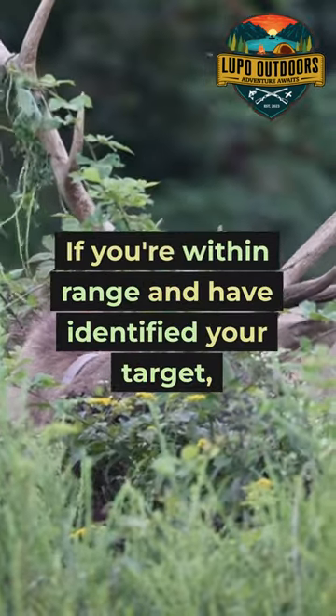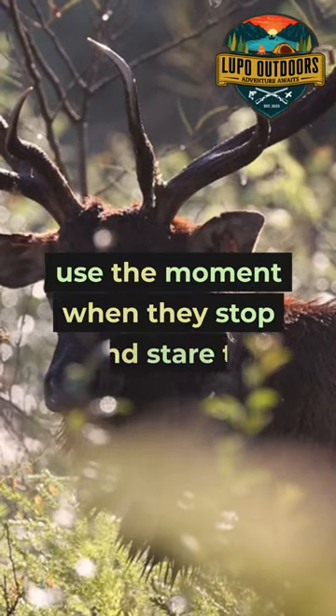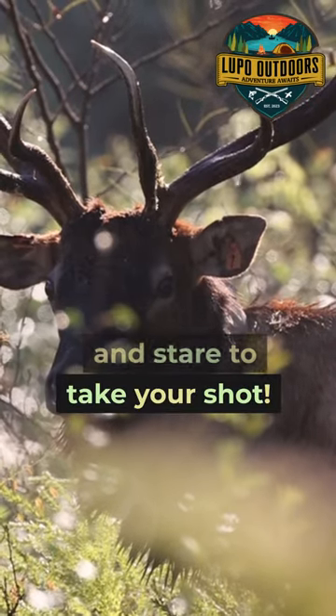If you're within range and have identified your target, use the moment when they stop and stare to take your shot.